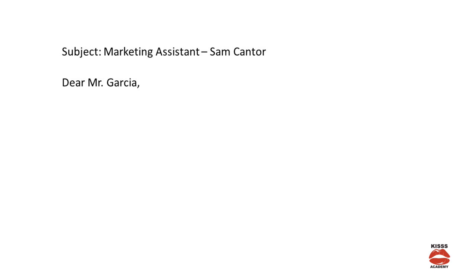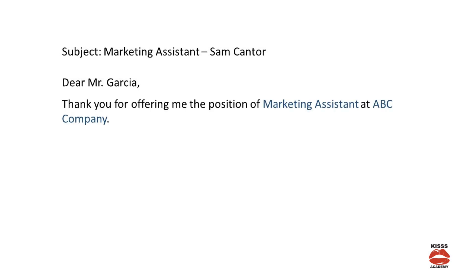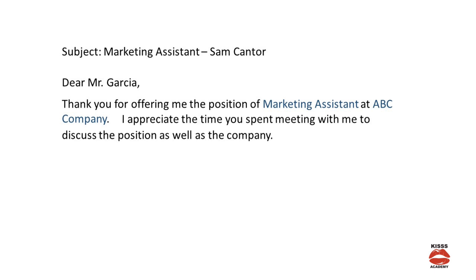Step 3 — you can use text something like this: 'Thank you for offering me the position of Marketing Assistant at ABC Company. I appreciate the time you spent meeting with me to discuss the position as well as the company.'